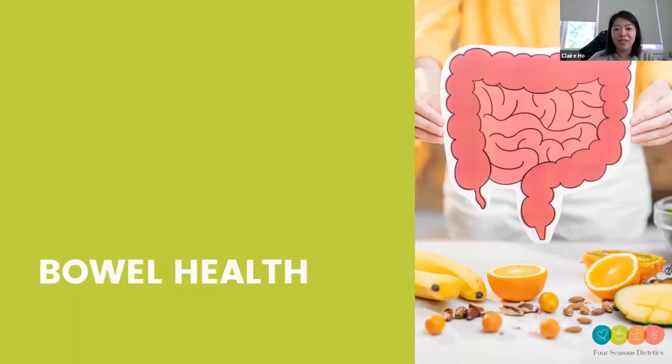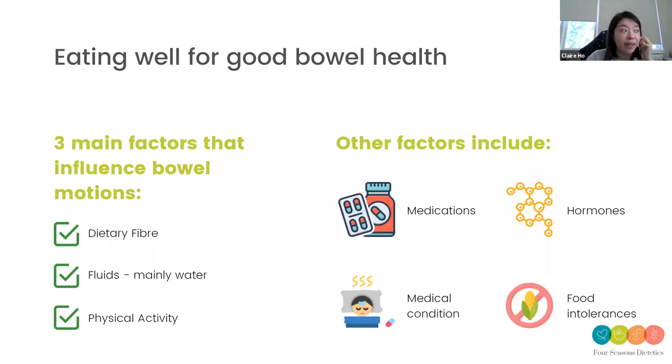Now we're talking about bowel health — specifically fibre, your bowel motions, and something we need to be more wary of as we age. Why is it important to have good bowel health? It keeps your bowel motions regular and prevents more chronic issues such as diverticular disease, bowel cancer, and other bowel-related conditions. Three main things affect your bowel motions: the fibre you eat, the fluids you drink — mainly water — and the amount of physical activity you do. Other factors that may impact your bowel health include medications, hormones, underlying medical history, and food intolerances.